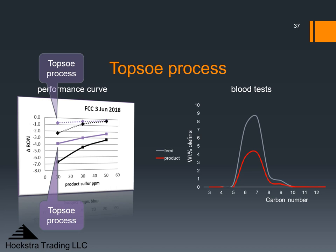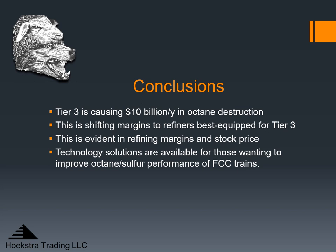That 40% improvement is represented here by the purple curves compared to the black curves representing the 1990s technology being used at most refineries today. Shifting this performance curve up, like the purple curves, can save 40% of the octane being lost with Tier 3. And even before that, refiners should be using the data and tools from our research to help optimize gasoline production and make the best investment decisions. These tools were developed for refiners specifically for the 21st century Tier 3 world and are available to anyone at negligible cost. I believe Tier 3 is causing $10 billion per year in octane destruction in the U.S. today, shifting refining margin dollars to refiners best equipped for Tier 3, and this is evident in refining margins and stock prices.